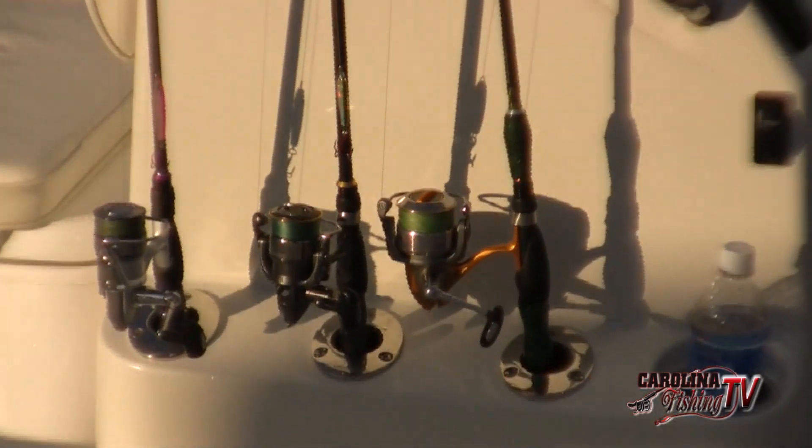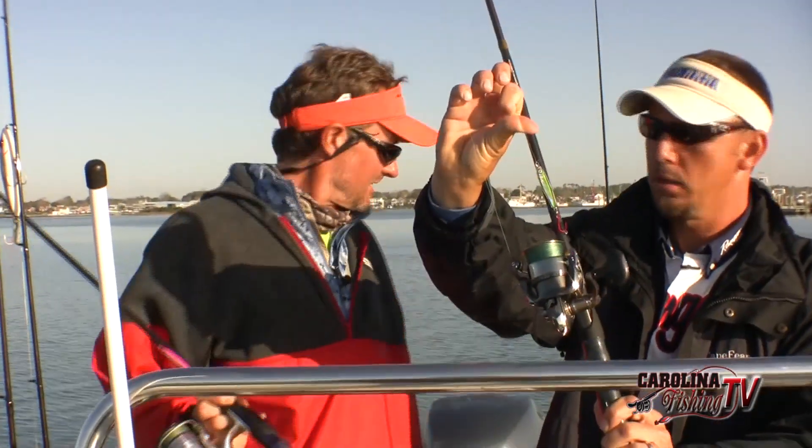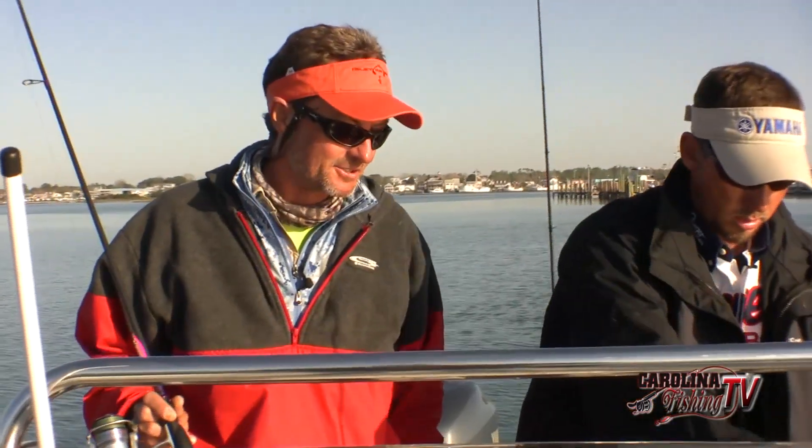What are you tossing this morning, Mike? I've got Maria jigs tied up — the 7 gram and the 14 gram. A lot of times this time of year they're hitting small stuff on the surface, so I'm trying to mimic that. I've got a topwater tied on somewhere, hopefully we'll get to that today too.